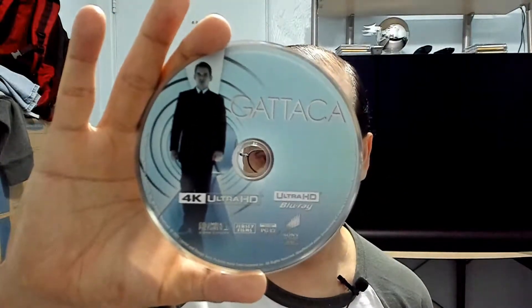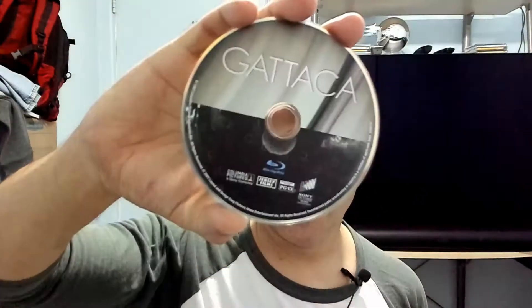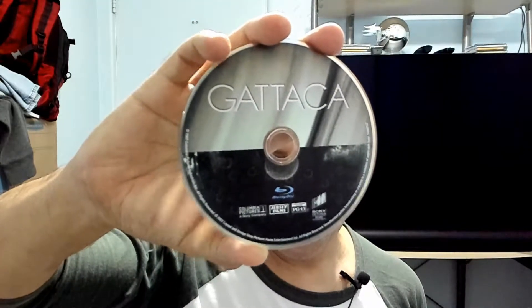That's the 4K UHD disc and the regular Blu-ray. Of course there's nothing on the inside of the steelbook. It is released by Sony, so I'm expecting the picture quality and sound to be top-notch.